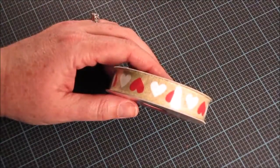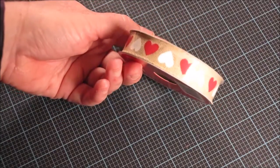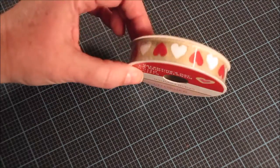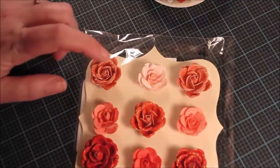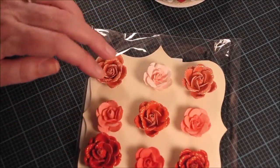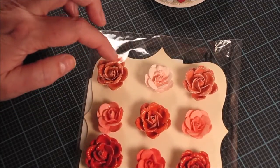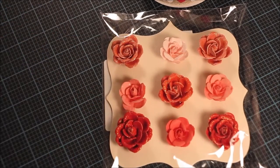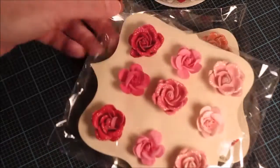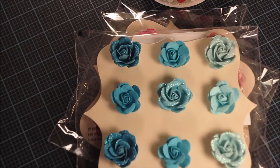I picked up this roll of ribbon — all their Valentine's stuff was half off so this was about a dollar. It's craft-colored ribbon with red and white printed hearts. I also found these really pretty paper flowers; some of them have glitter on them and the glittered ones are actually quite firm and rigid. I got the coral orange, pink, and turquoise color packets.